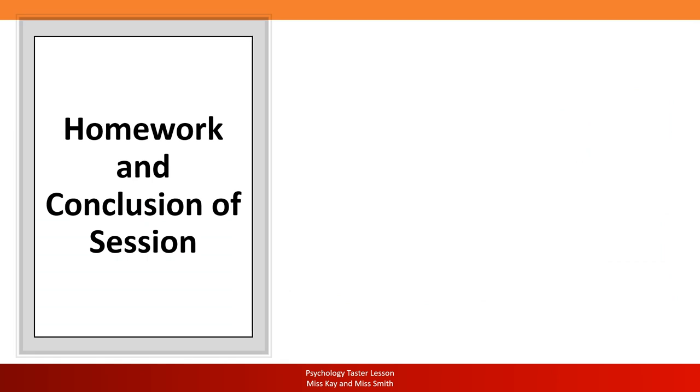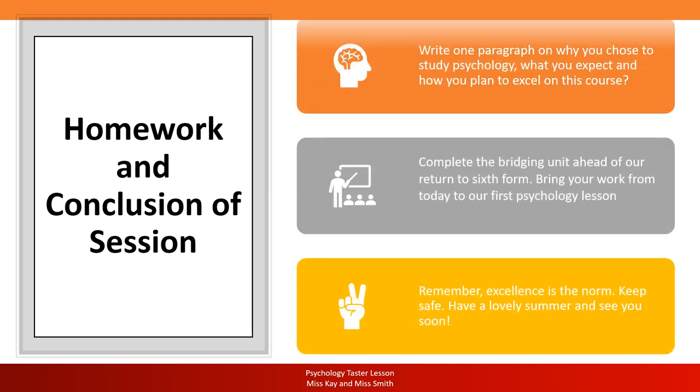So there we have it — we have finished the session. Well done for keeping up with us for a full hour. The task is for you to write one paragraph on why you chose to study psychology, what you expect, and how you plan to excel on the course. We also want you to complete the bridging unit ahead of our return to sixth form and bring your work from today to our first psychology lesson. Remember that excellence is the norm — we do not do mediocre in psychology. Keep safe and well, have a lovely summer, and we will see you soon.